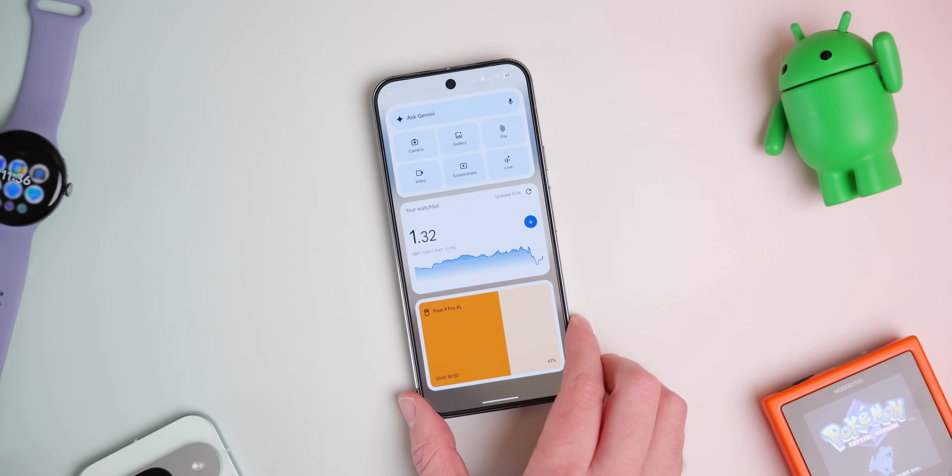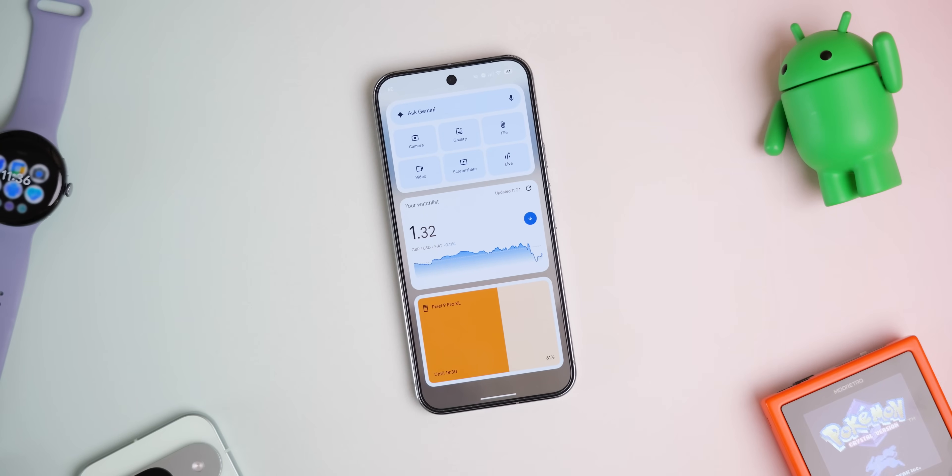After November getting a mini pixel drop of its own, we have a bigger update now in December with QPR2, aka the December Pixel Drop. So without any further ado, let's get it.